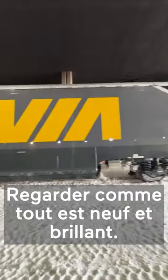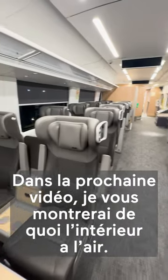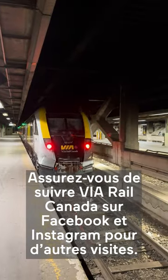Look how new and shiny it all is! In the next video, I'm going to show you what they're like on the inside. Make sure to follow Via Rail Canada on Facebook and Instagram for more.